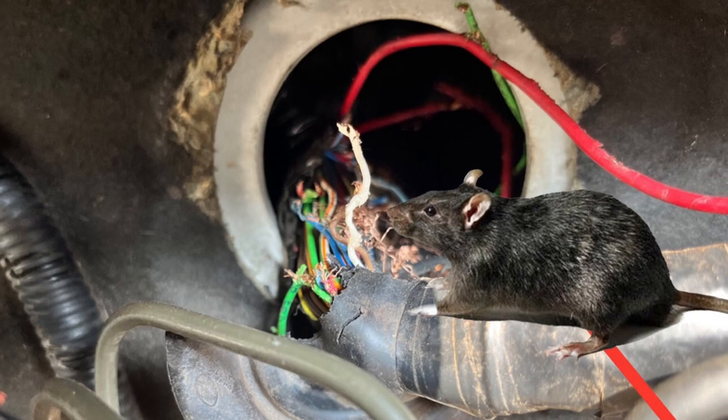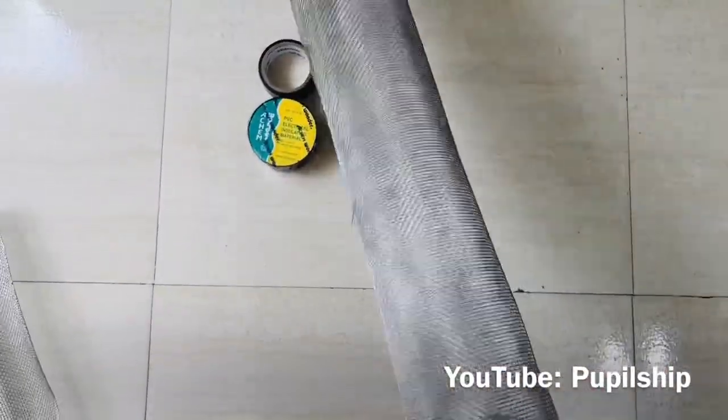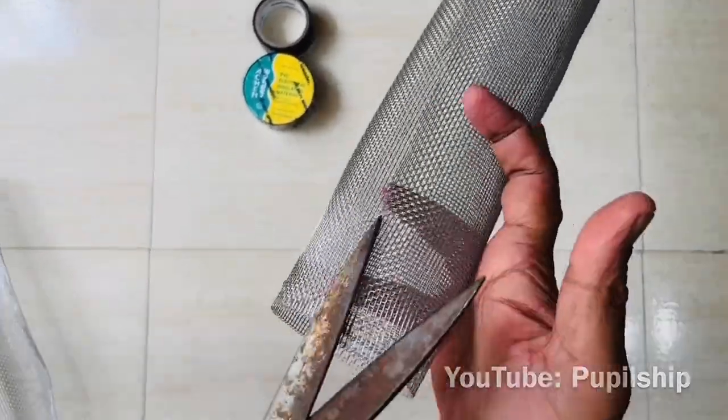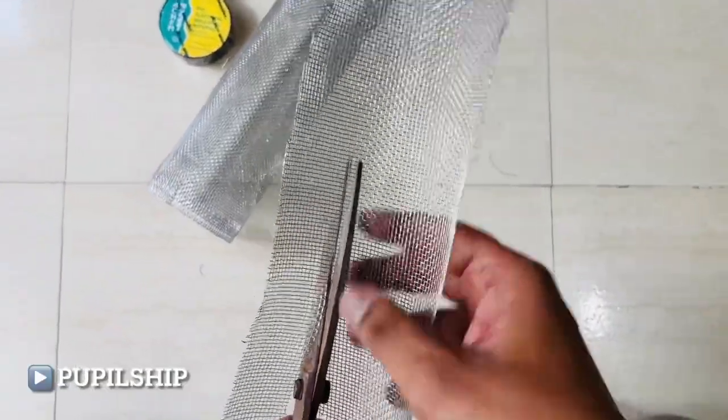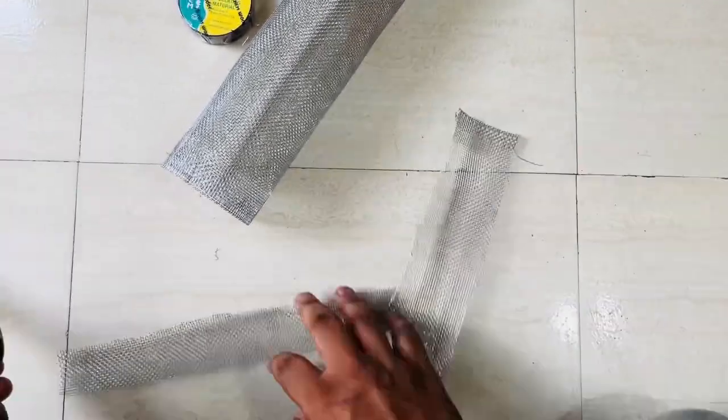As you can see here, rodents caused significant damage to my car's wiring system, resulting in costly repairs amounting to 80,000 rupees. It was a frustrating experience that left me determined to find a way to prevent those pesky critters from wreaking havoc on my car again.